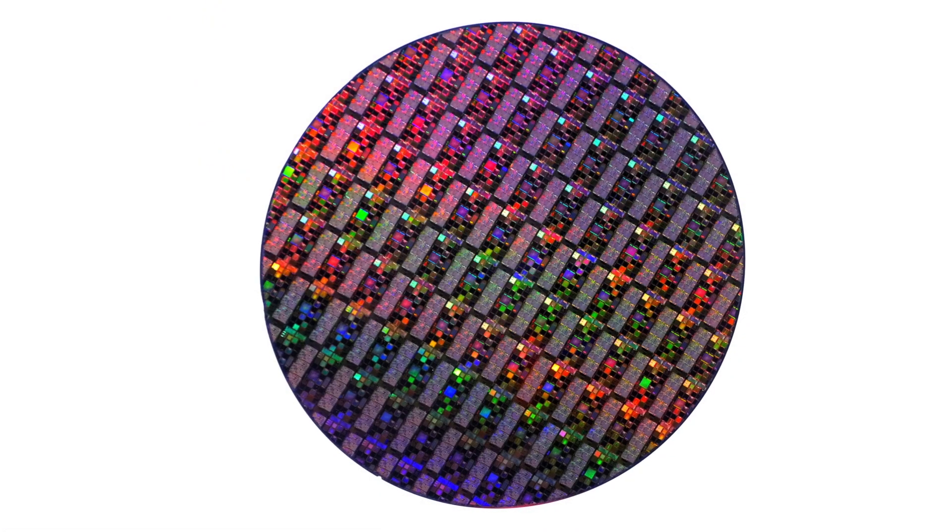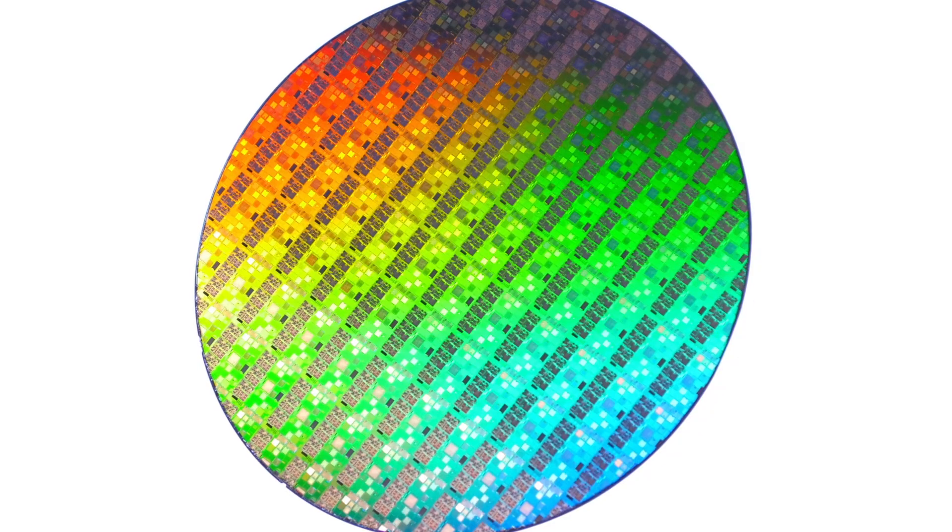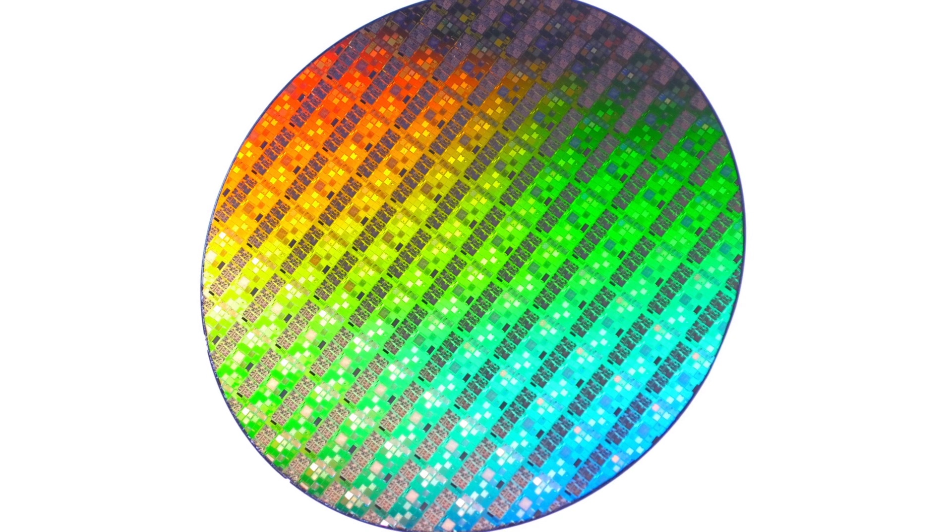So where is Samsung in the qualification process for the 14nm FinFET? Our 14nm FinFET process has completed qualifications since end of last year. In fact, a couple of weeks back, we announced in a press release that we are in mass production phase, shipping products in volume for 14nm.